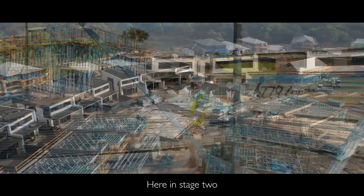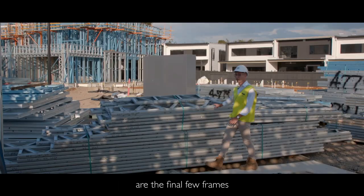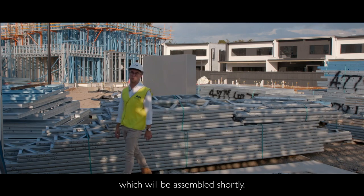Here in stage two, behind me we have our last slab prepped and ready to be poured, and all around me are the final few frames for the remaining buildings which will be assembled shortly.